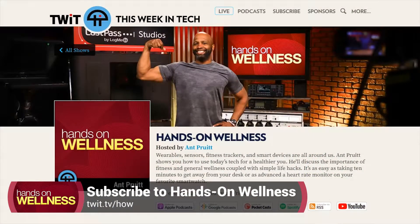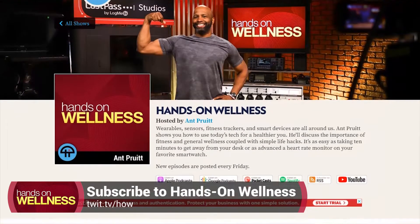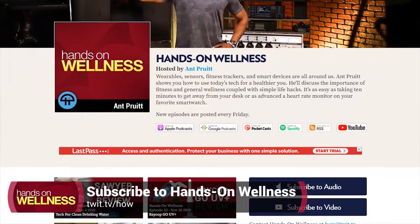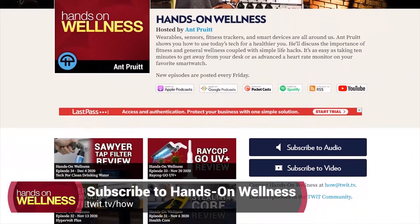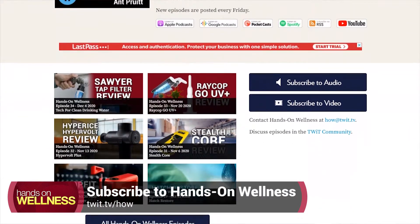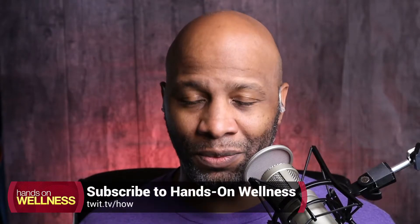This is the show for you if you're looking to get a better grip on your personal wellness. Thank you for joining me each and every week. If this is your first time, go ahead and hit the website and see all of our subscription options — that's twit.tv slash HOW for Hands-On Wellness. You'll see all of our previous show episodes, show notes, and information there. Thank you for helping to grow the Hands-On Wellness community. Let's get started with this week's show.